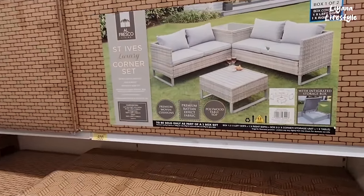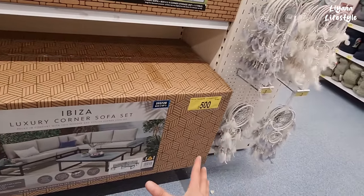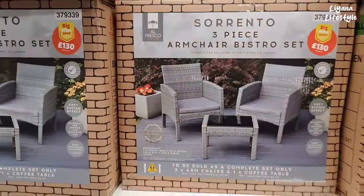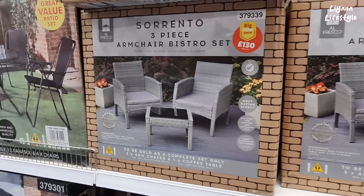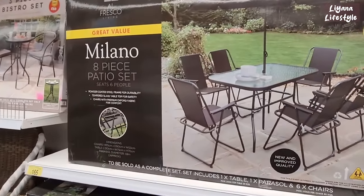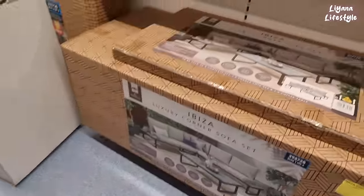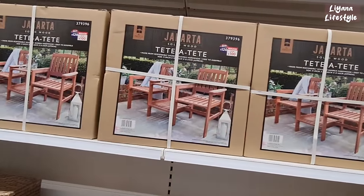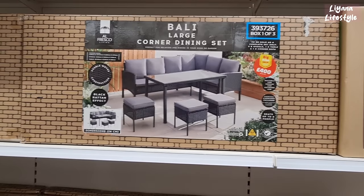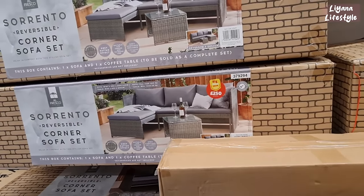They've got all of their outdoor furniture out as well. £500 — wow, imagine coming into the shop and making a purchase like that. £130 — price drop, last year it was £150. I think these price drop stickers are pretty cool, telling you how much you can save compared to last year. 8 piece patio set — £165. And this is £60 — also had a price drop. These are now £100, they were £120 — solid wood. This is also a price drop — £400, last year it was £500. That's £100 saving. This is £250 — again another saving, last year it was £300. So nice, I love that one.